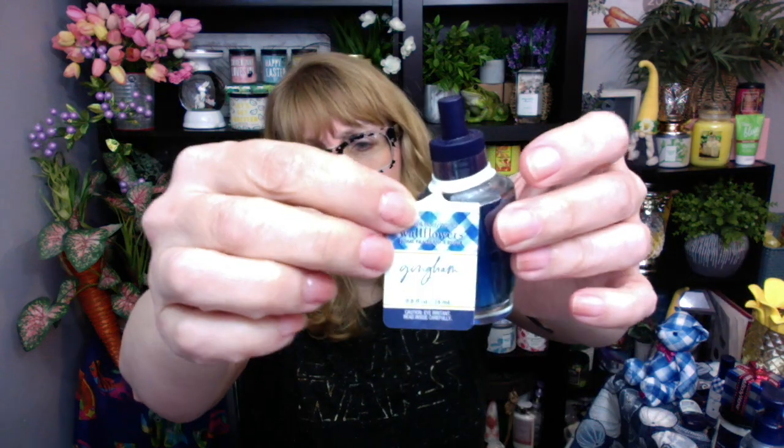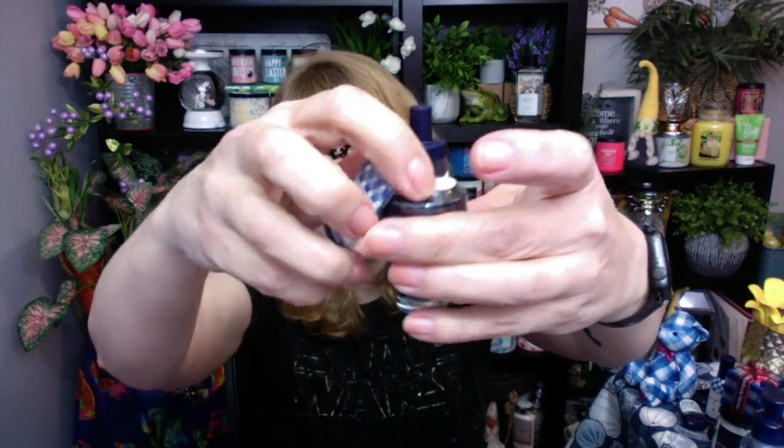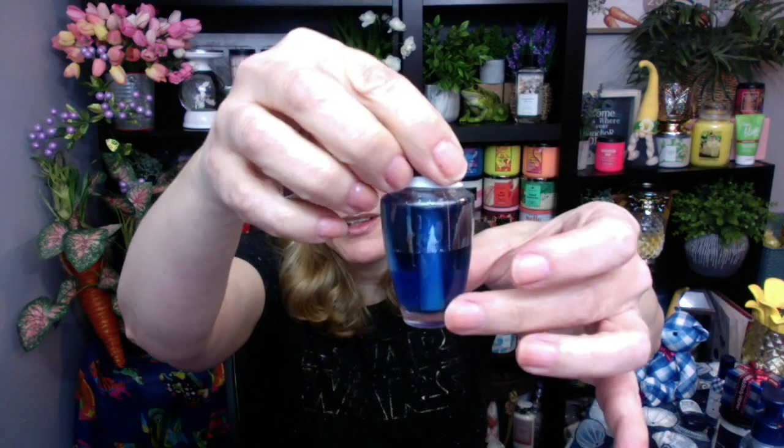I also have the gingham body butter. It doesn't photograph too well on camera because these are so brilliantly white, but I've used it a couple times — it feels pretty good. And then check this out, I've got the gingham wallflower plug-in. Look how pretty that is with the blue. I think they did an absolutely wonderful job with the branding on the gingham.